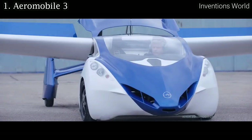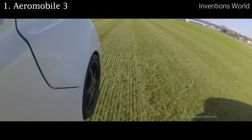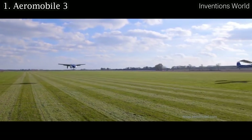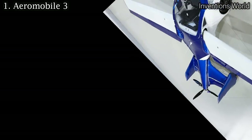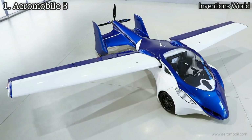On the road, Aeromobile is powered by a hybrid electric system. The generator is the same engine that powers the vehicle in the air, which in turn powers a pair of electric motors located in the front axle.